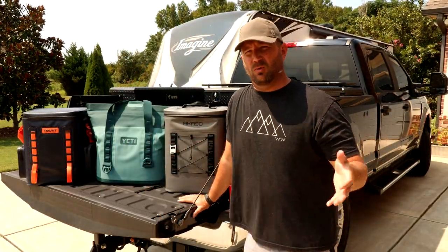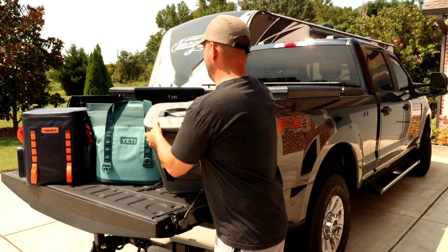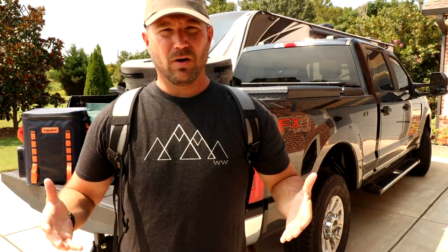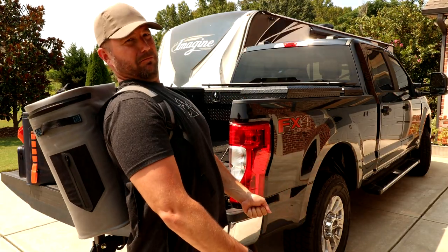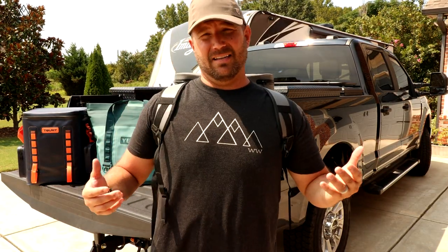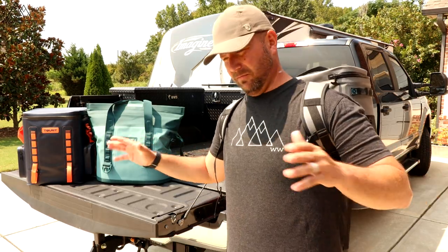Before we get into this video, let me just talk about what a game-changer it is to have a backpack cooler. It's so simple just to pop it on, grab this thing — just like you're at school back in the day, or like you're about to take a hike. Pop it on, have both of your hands, and not be all lopsided one way or the other, or trying to hold something hyperextending your back all the way down the beach. The weight sits on your hips like it should. Having a backpack cooler is a game-changer. Yeti makes a backpack cooler, so this is not for or against Yeti.